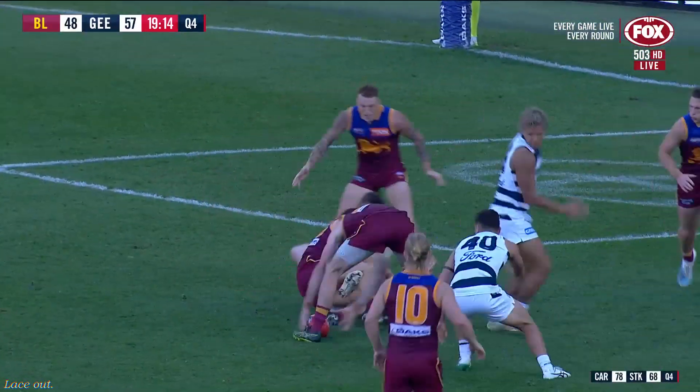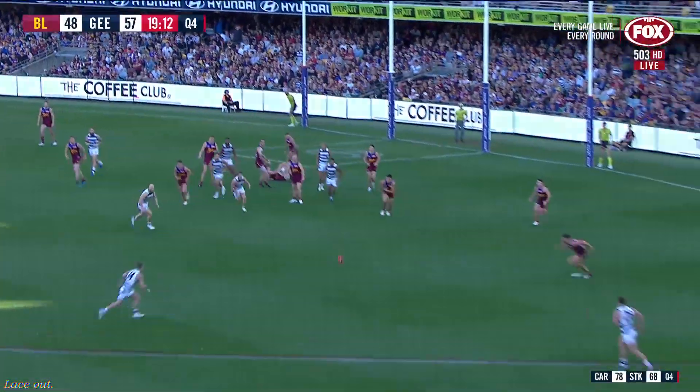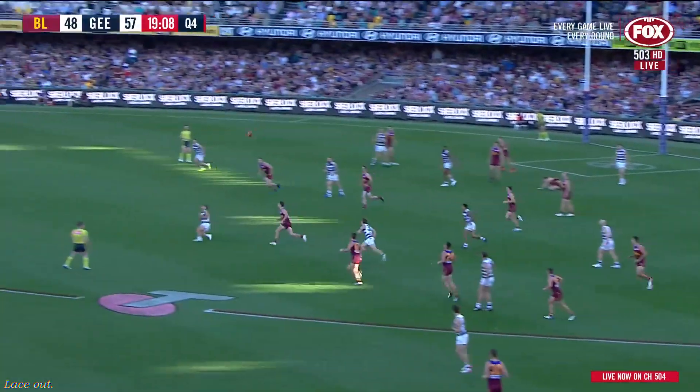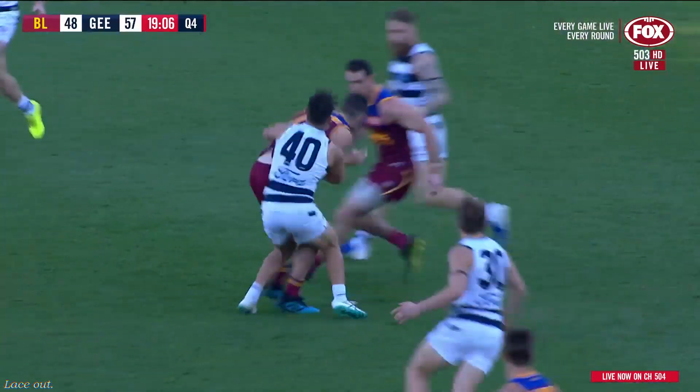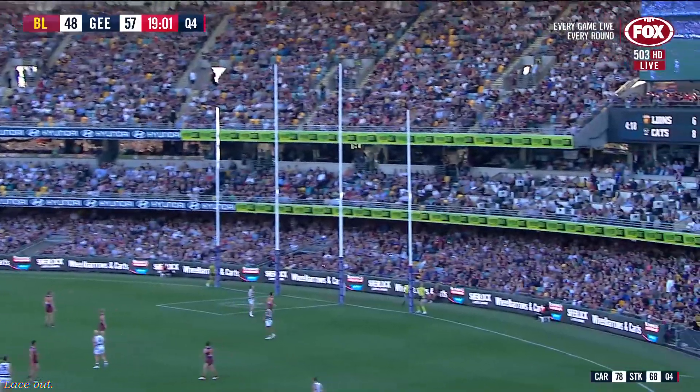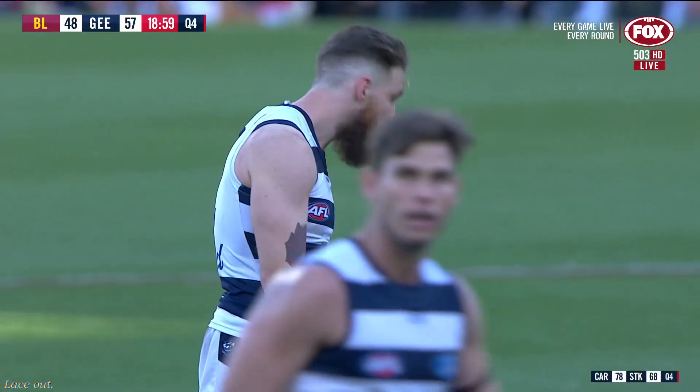Dangerfield couldn't quite complete the mark. Gardner back out there with that shoulder a little sore. Tumbles it back to Hawkins, who chips it and missed his man Dahlhaus. Here comes McStay helping out down back, coughs it up to Tui. Can he kick his first goal of the year? Not on this occasion either.